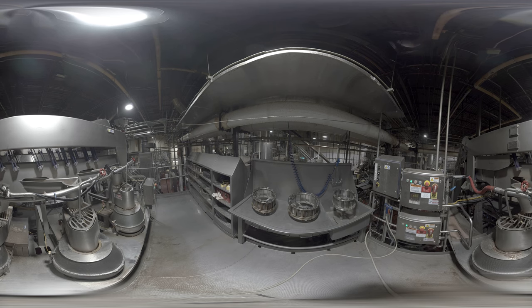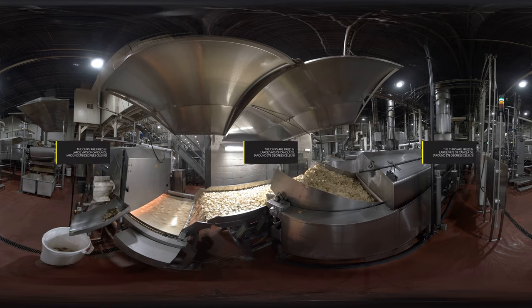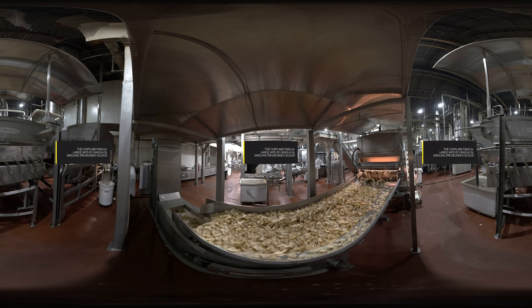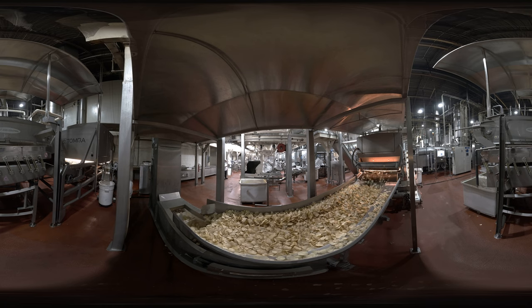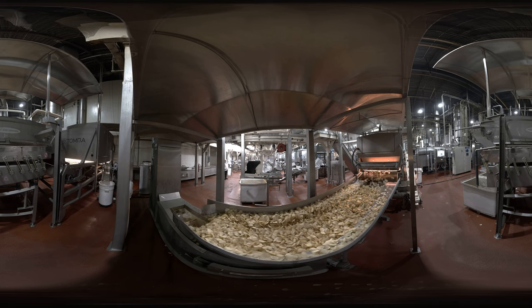The conveyor carries the potatoes up into a large peeling machine to remove the skin. Then they're put through the slicing machine. After slicing, the potatoes are moved into a fryer using water. Putting them into water before cooking helps to remove excess starch, which can make the chips soggy. The chips are fried in large vats of canola oil kept at around 378 degrees Celsius. Here you can see the potatoes have been turned into chips. They're now moving through a quality control system, which uses special photographic equipment to check for overcooked chips. If one is found, it is automatically removed from the conveyor.